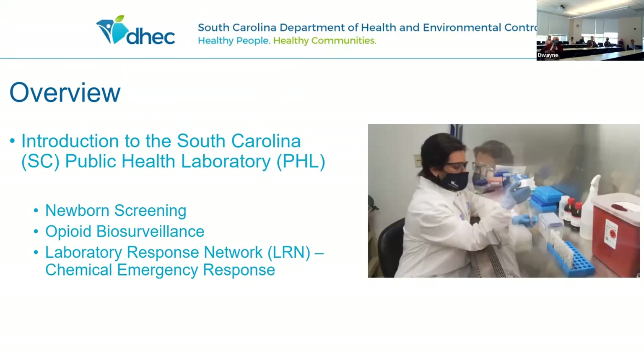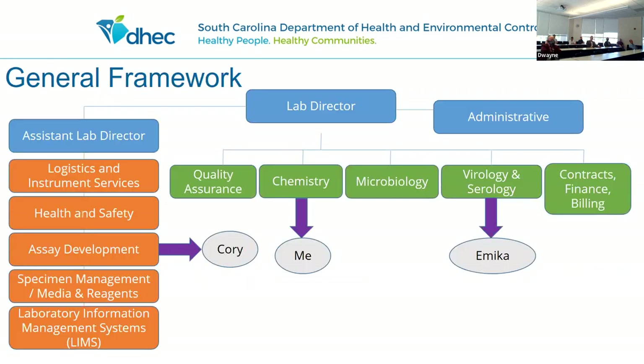I'm going to introduce you to the South Carolina Public Health Lab. A lot of people don't even know that the South Carolina Public Health Lab is right up the road. I'll do a brief introduction and then talk about the three areas that I oversee, which is newborn screening, opioid biosurveillance, and chemical emergency response. The public health lab, which is on Park Lane Road, includes both the environmental testing side of DHEC and the public health lab. The public health lab has about 160 staff.